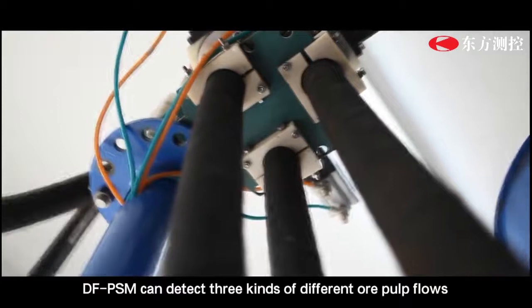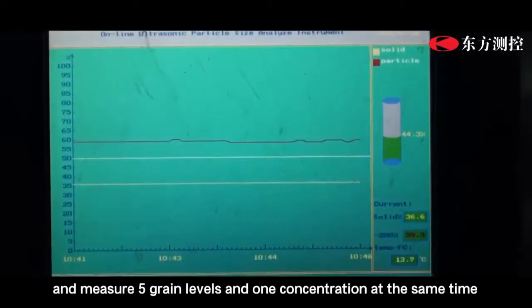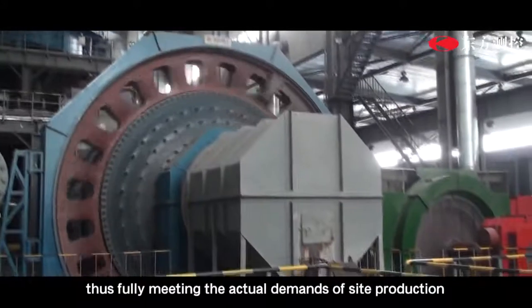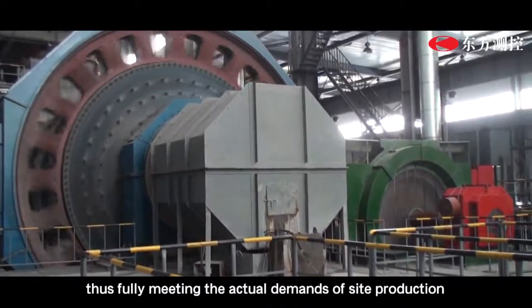The DF-PSM can detect three kinds of different ore pulp flows and measure five grain size levels at one concentration at the same time, fully meeting the actual demands of on-site production.